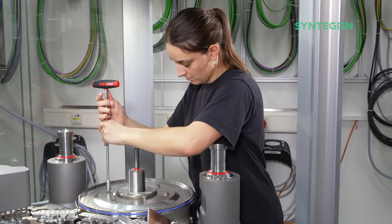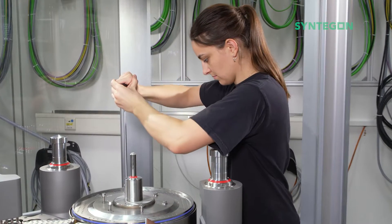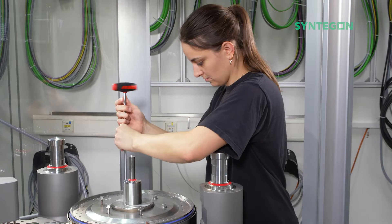The fixed dosing disc is particularly suitable for specified filling volumes and when maximum filling precision is crucial. It is available in almost all required heights and can be used for filling powders. The fixed dosing disc is used especially for demanding products, for example very sticky powders.